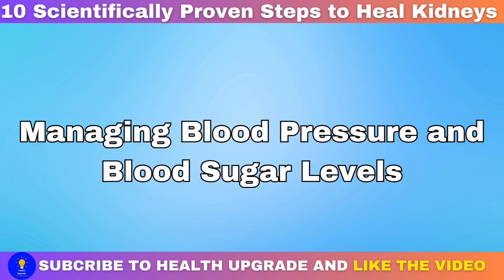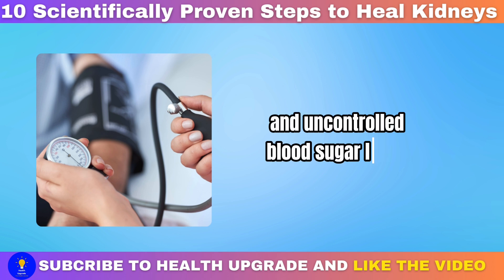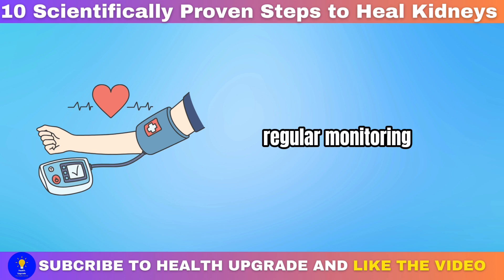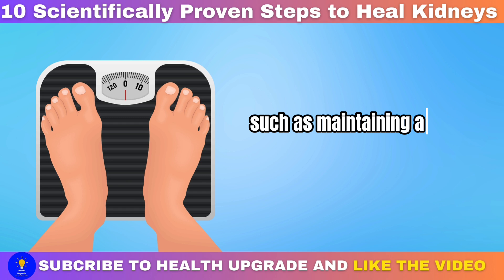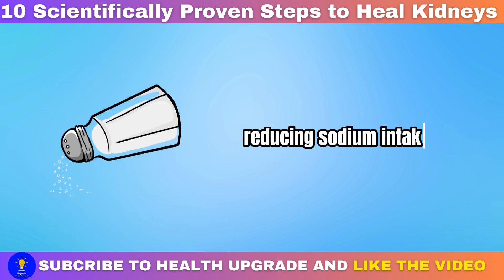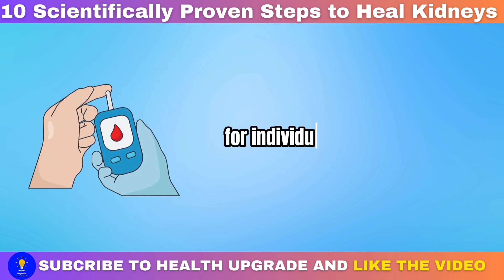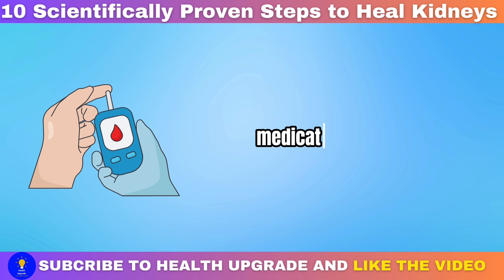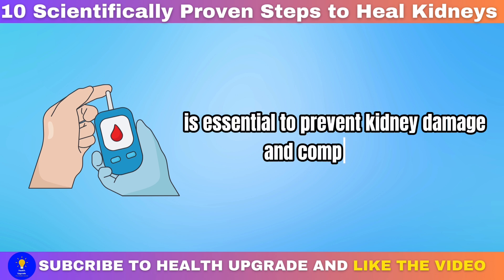Managing blood pressure and blood sugar levels: high blood pressure, hypertension, and uncontrolled blood sugar levels are major risk factors for kidney disease. Regular monitoring and management of these parameters are crucial. Lifestyle modifications such as maintaining a healthy weight, engaging in regular physical activity, reducing sodium intake, and managing stress can help control blood pressure. For individuals with diabetes, closely monitoring blood sugar levels through diet, medication, exercise, and regular monitoring is essential to prevent kidney damage and complications.